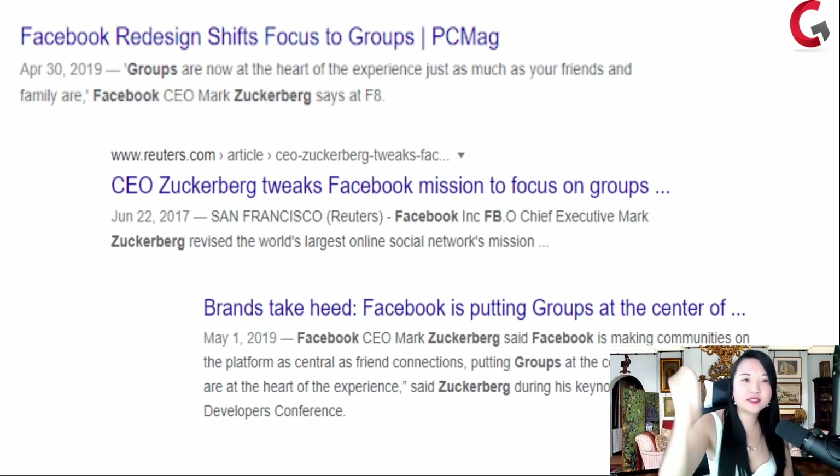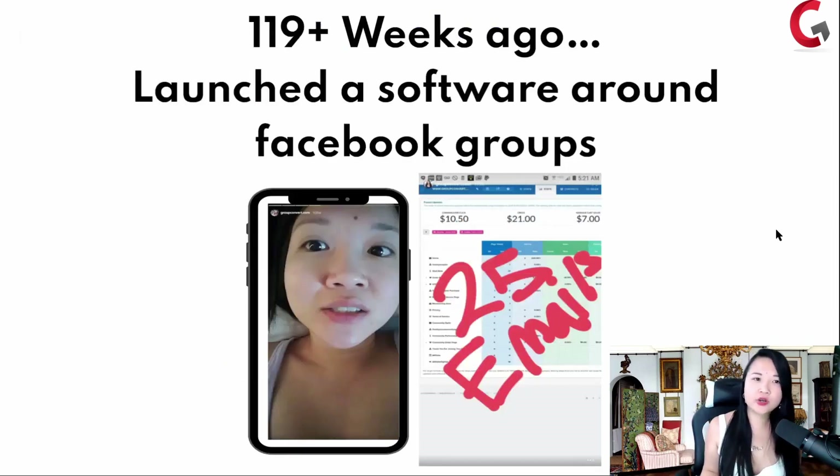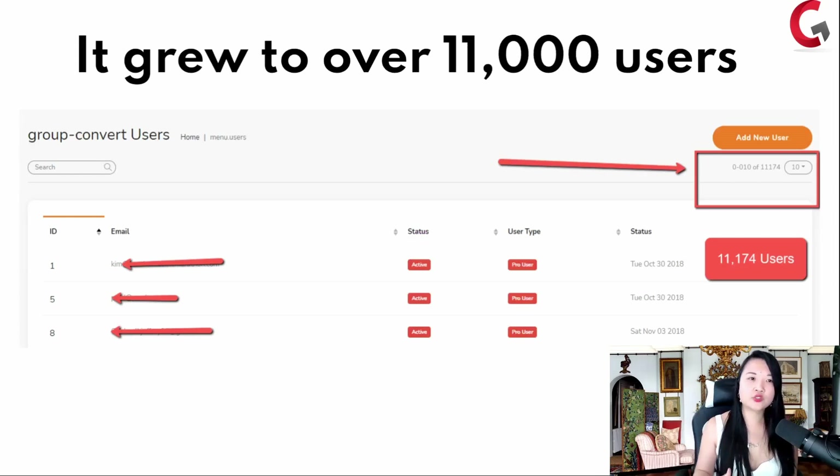And in 2019 it happened again. If you're on Facebook, you know the mobile device is now group-centric — it's focused on groups. So 119 weeks ago, I launched a little tiny Chrome extension, a teeny software to collect emails from Facebook groups, and I launched it to 25 people. Two people said they'd pay me $7 a month. What got me into this world is that little software grew to over 11,000 users.